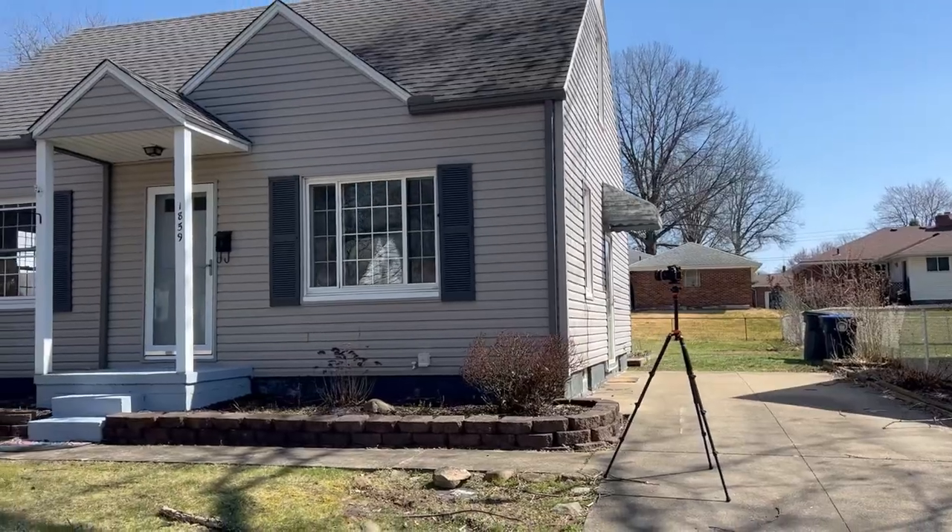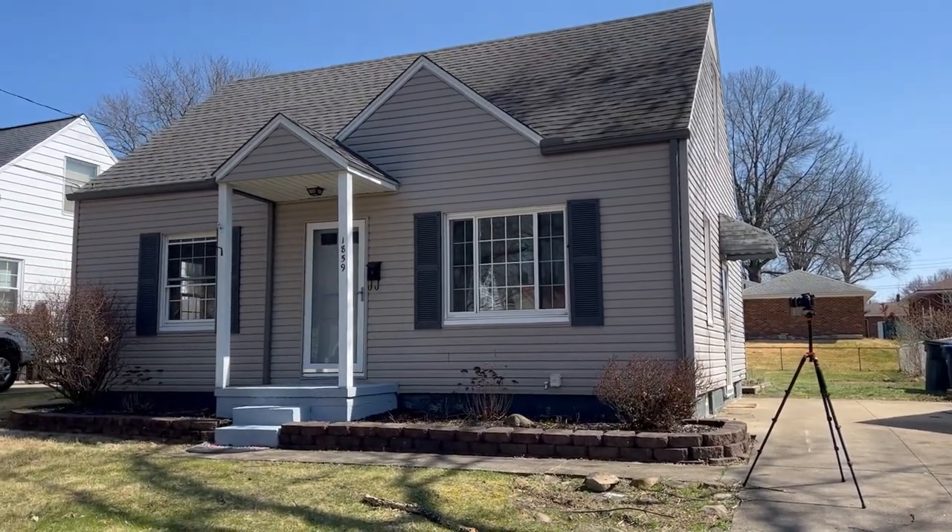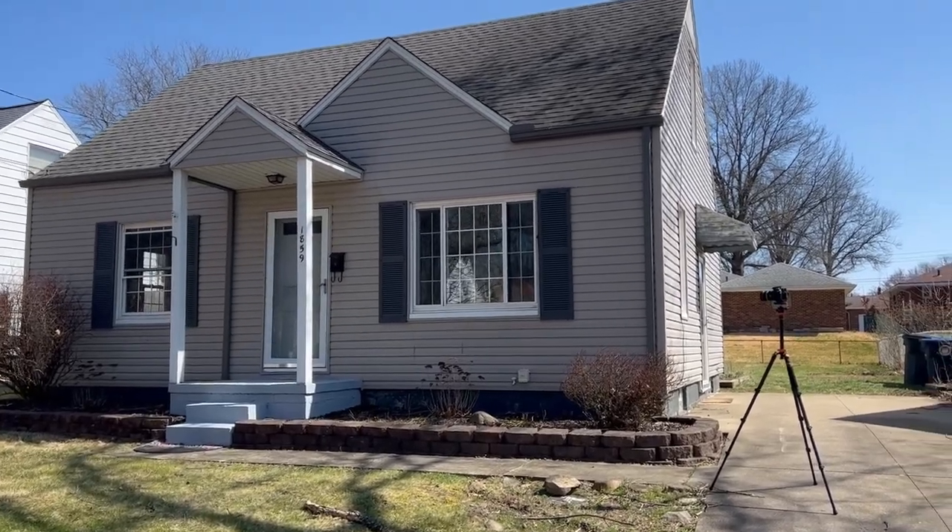I've had a fair amount of interest in my real estate photography lately, so I figured I'd do a vlog so people can kind of come along and see how the process works. Today's house — we are in Akron, Ohio, just north of Portage Lakes. If you want to look up where Portage Lakes is, it's a nice little area. This house is a flip by one of my clients. He always does a wonderful job on the inside.